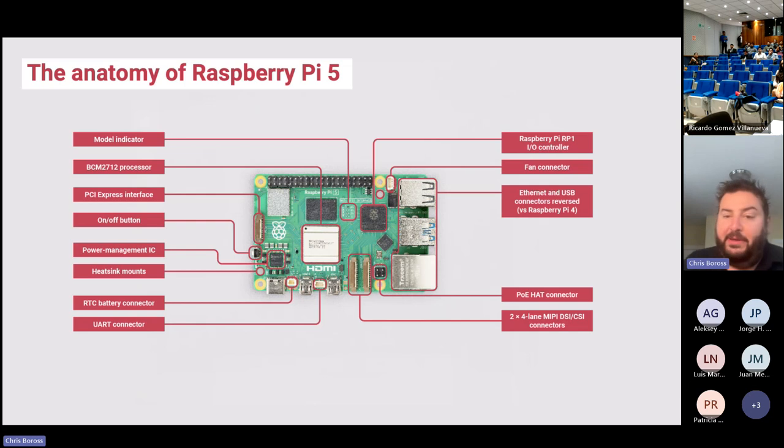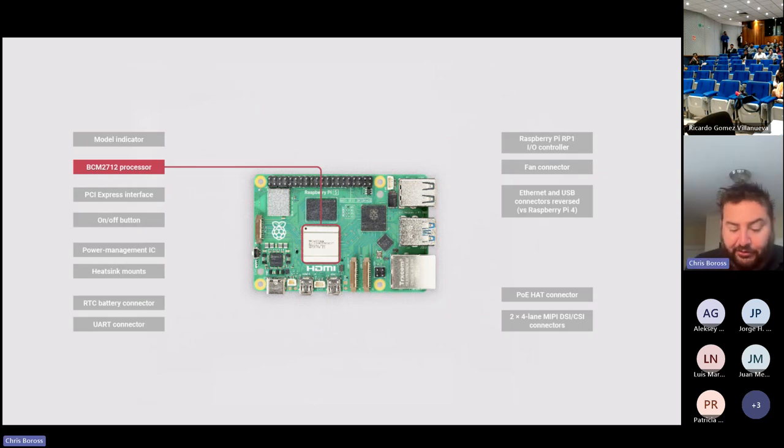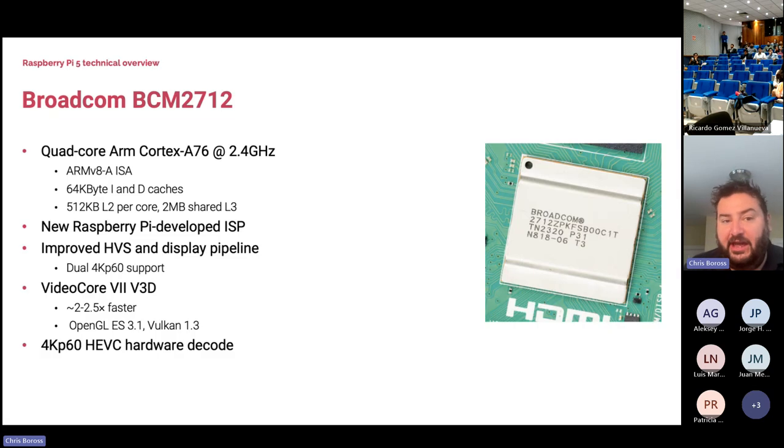I'll walk you around the board. We've moved from the BCM2711 processor on Raspberry Pi 4 to the BCM2712 — one better, but actually a lot better. It's two to three times faster for most CPU-intensive applications, running at 2.4 GHz on an ARM Cortex-A76 versus the A72 in Pi 4. It's on ARMv8 instructions with significantly increased cache sizes: half a megabyte L2 caches per core and two megabytes of shared L3 cache across all four cores, up from one megabyte previously.